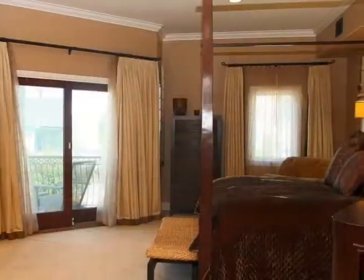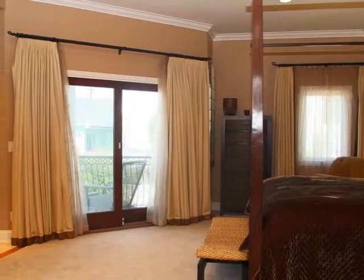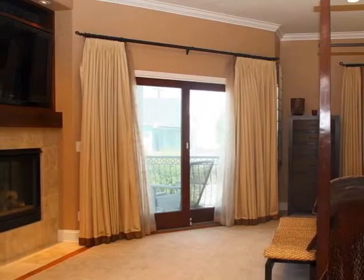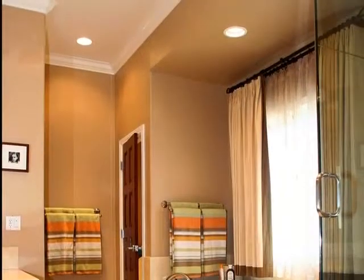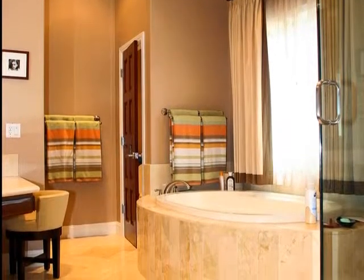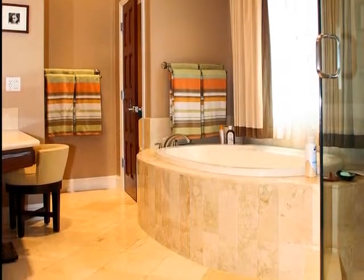Adorned by custom closets, the master suite is a luxurious and comfortable retreat that boasts a romantic ambiance when its beautiful fireplace is set ablaze. Pampering and preparation are fulfilled in the master bath, whose centerpieces are both a lovely soaking tub and a steam shower.